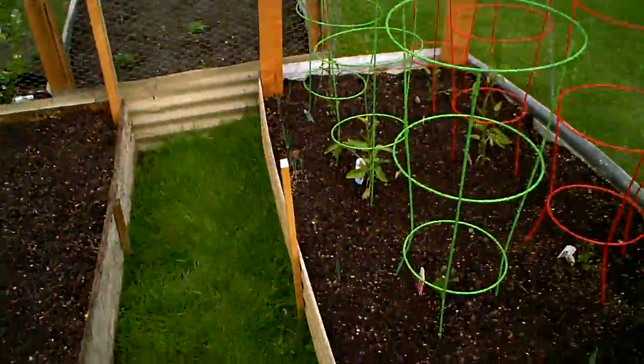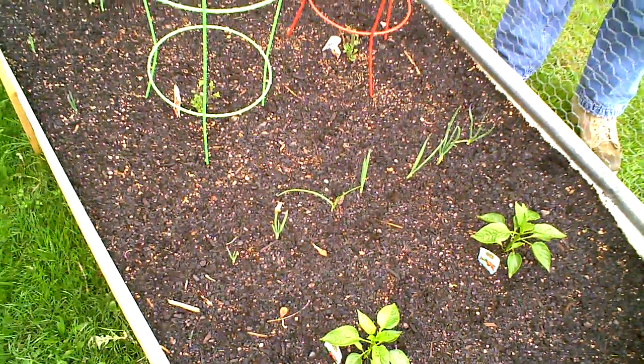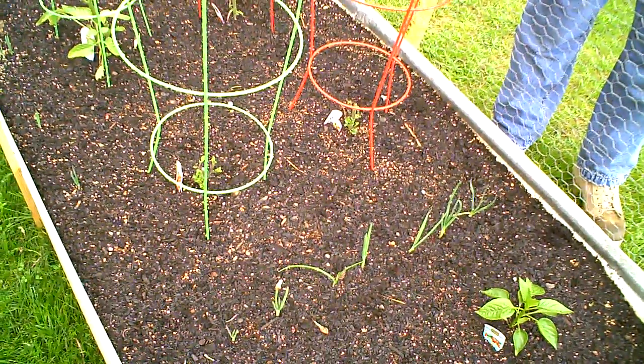Eventually, to be self-sustaining you want to save all your own stuff so that you don't have to buy anything — save it all so you can keep making more. Those tomatoes were damaged by some cold night so we had to cut a lot of it off, but there's new growth growing on it.